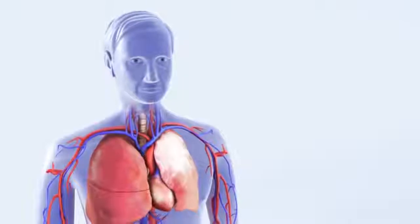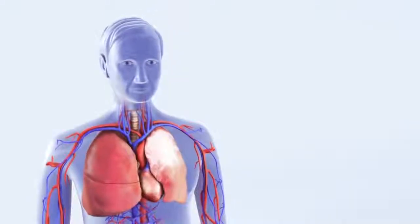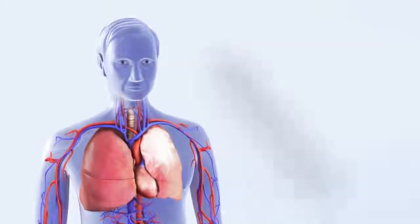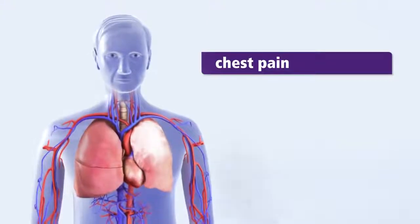The most common sign of a PE is shortness of breath. However, symptoms may include some or all of the following: pain in the chest, especially when taking a deep breath or with a cough,